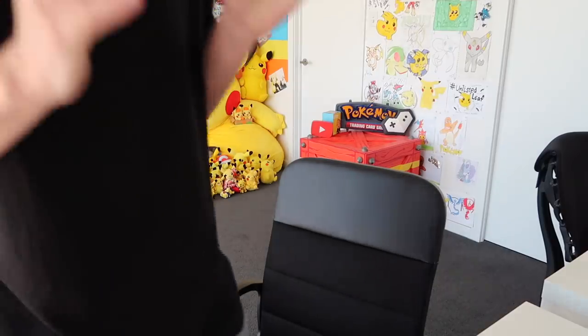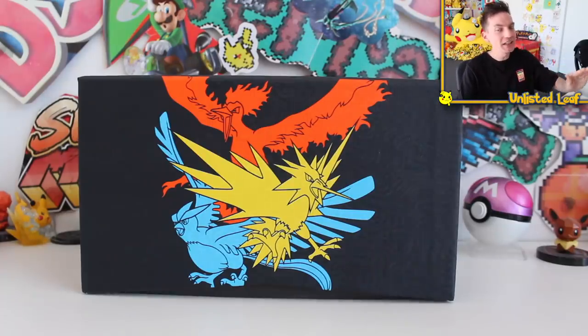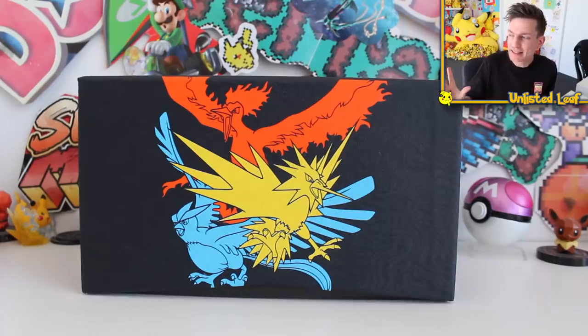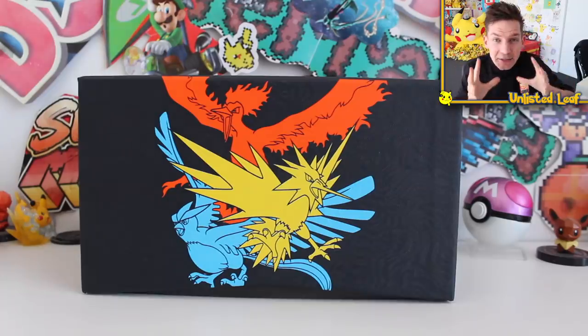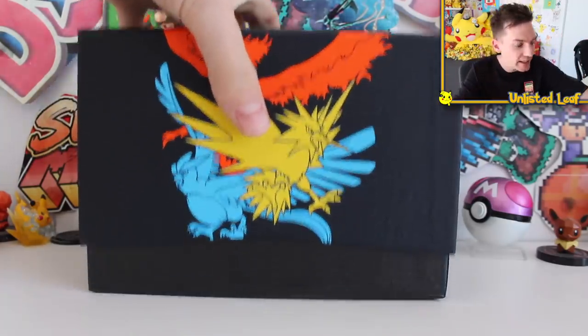Ladies and gentlemen, I hope everybody is sitting down right now because we are about to do another video with none other than everyone's favorite Pokemon card website, Pokey Collects. If you don't know who Pokey Collects is, basically he's taken the concept of a regular booster and gone, don't want that, don't want anything to do with that. And he's made his own custom booster packs tailored to your needs.